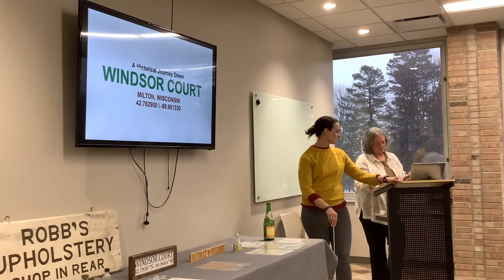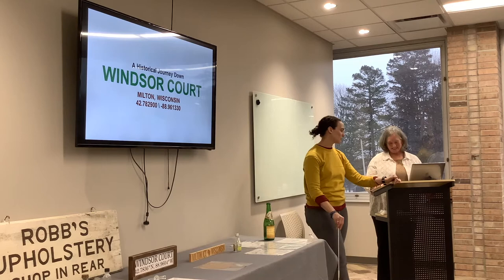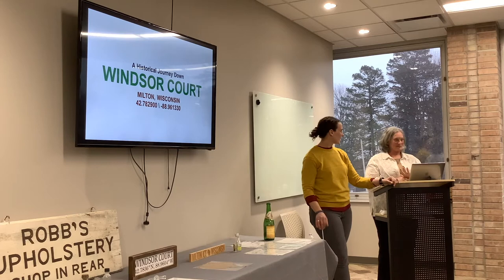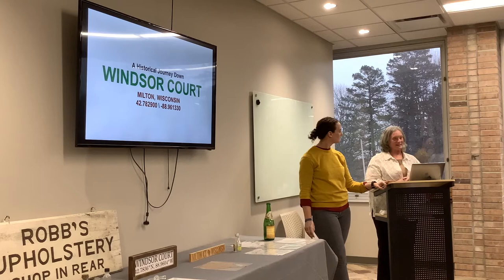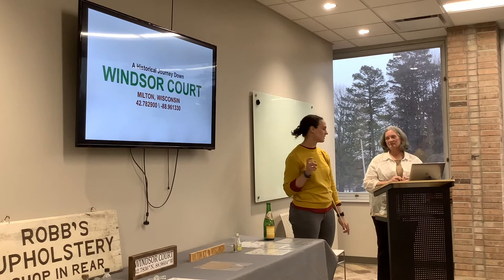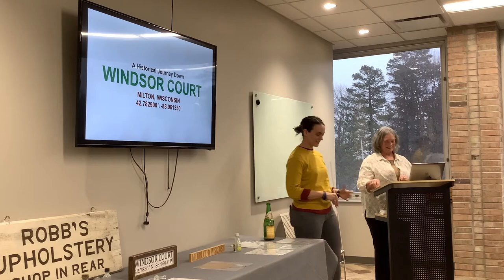Thank you everyone for coming. My name is Ashley, I'm the library director here. This is my mom Judy Kunkel. I asked her to come do a presentation about Windsor Court. I lived on Windsor Court for about 20 some years before I moved away — just across the street — but mom lived on Windsor Court for practically all her life, 60 some years.